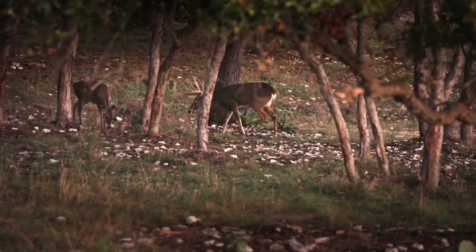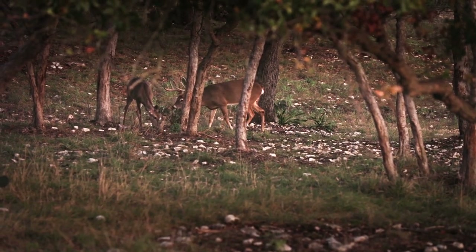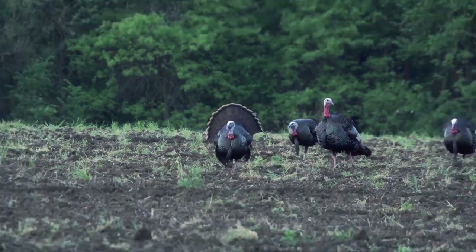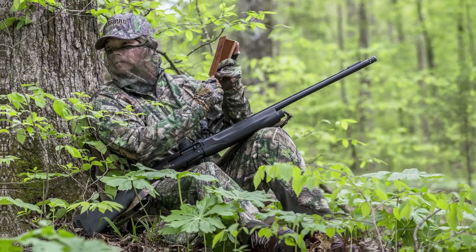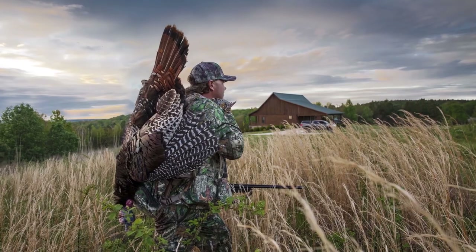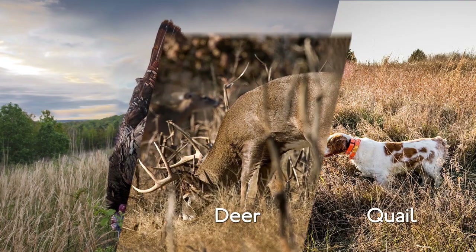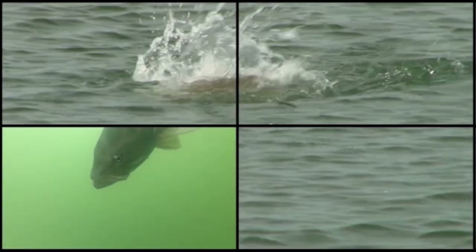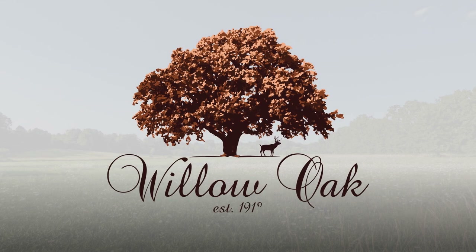Imagine a place where 200-inch deer roam the hardwoods and fertile valleys with one of the most amazing views you'll ever see. A place where the eastern wild turkey shakes the woods on a spring morning. A place where you and your friends could enjoy a quail, deer, or turkey hunt and share the day's adventure in front of a campfire with fine dining. All this within a short drive of the best bass and crappie waters in the country. Go to visitwillowoak.com to book your next hunting or fishing adventure.